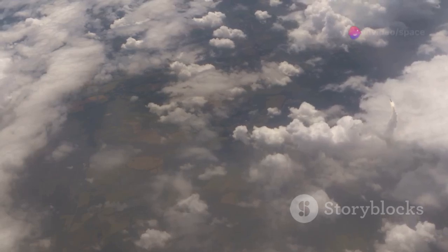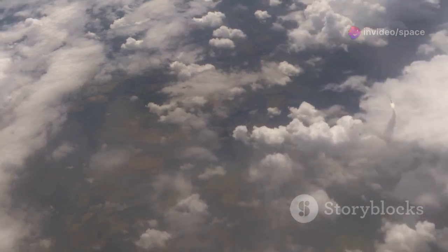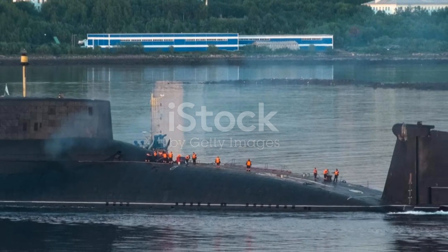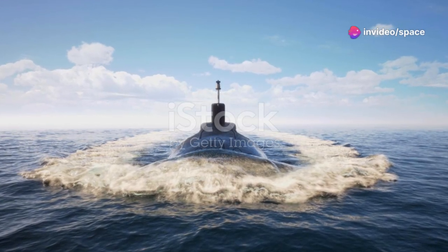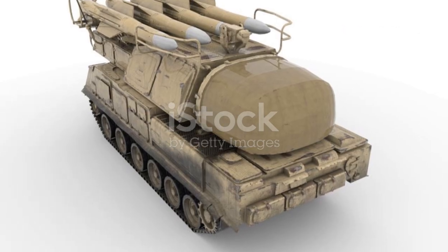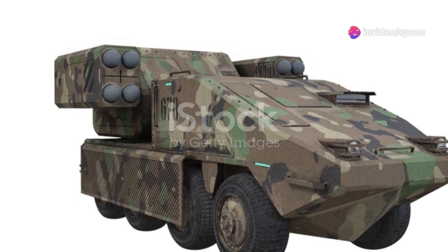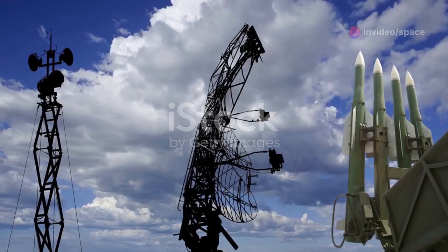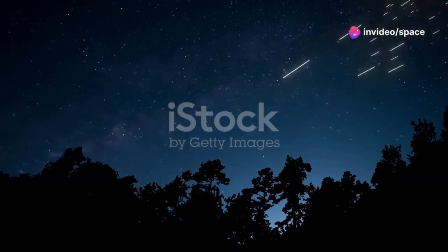Each R-39 RIF missile was over 53 feet long and weighed nearly 100 tons. This immense size and weight required the submarines to be designed with special considerations to ensure they could carry and launch these missiles effectively. Handling and storing these massive weapons required innovative engineering solutions and meticulous planning. The submarines had to be large enough not only to carry them but also to launch them effectively, requiring spacious launch tubes and robust systems to handle the immense weight and recoil during launch.